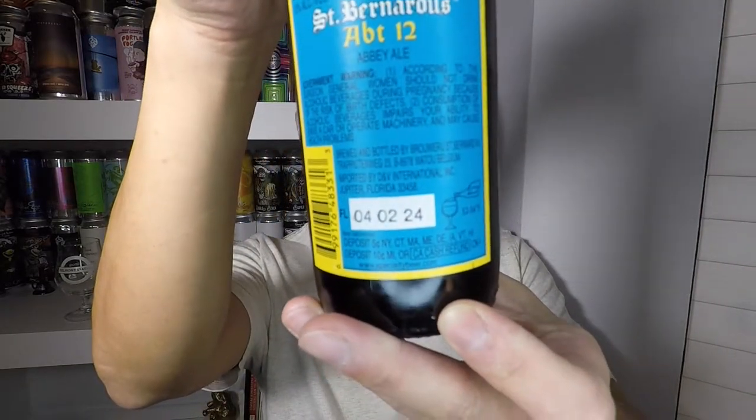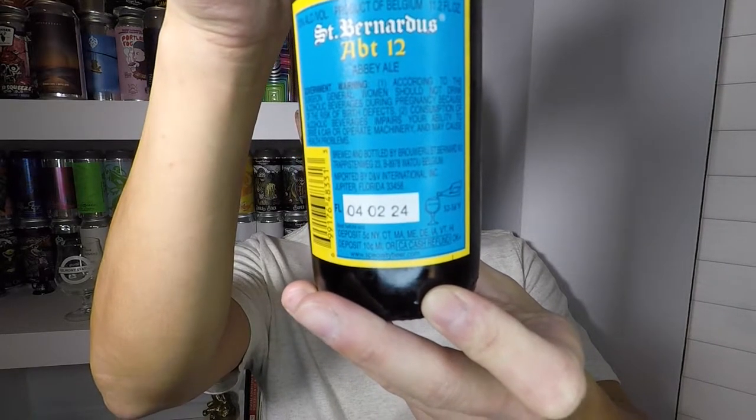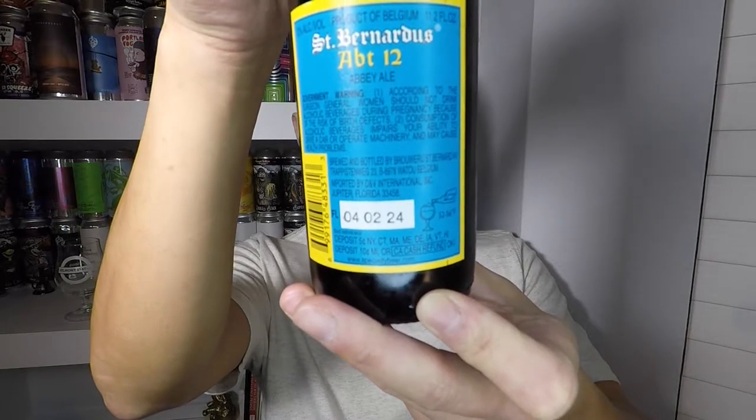It doesn't have a bottled-on date - at least I don't think that's a bottled-on date, because it says April 2nd 2024, so that can't be a bottled-on date. I think that's a best-by date. Today is December 27th or 28th, 2020, so we've got a ton of time to drink this. But I'm gonna drink it today - let's get this into a glass.